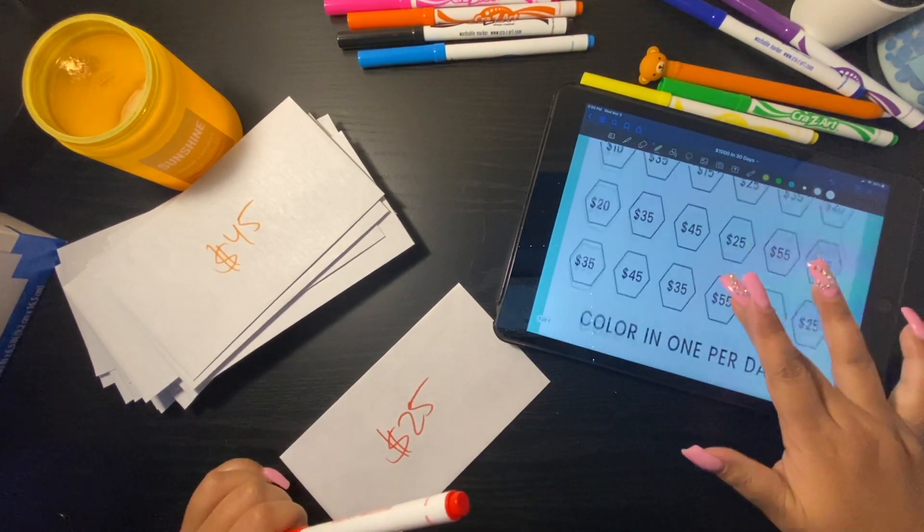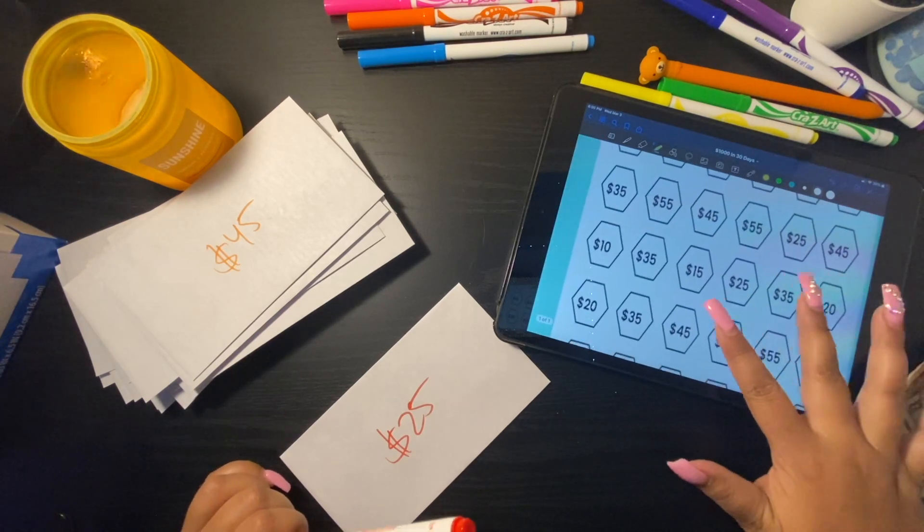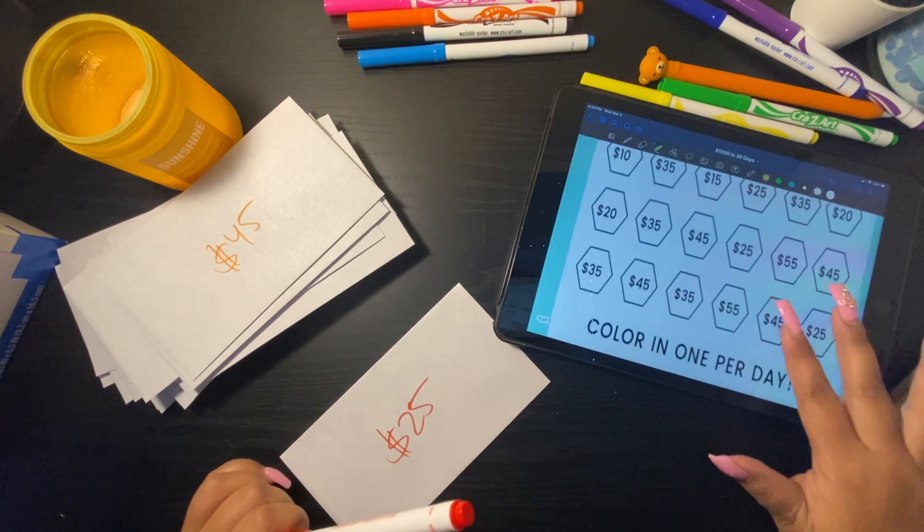All these amounts should equal up to one thousand dollars.